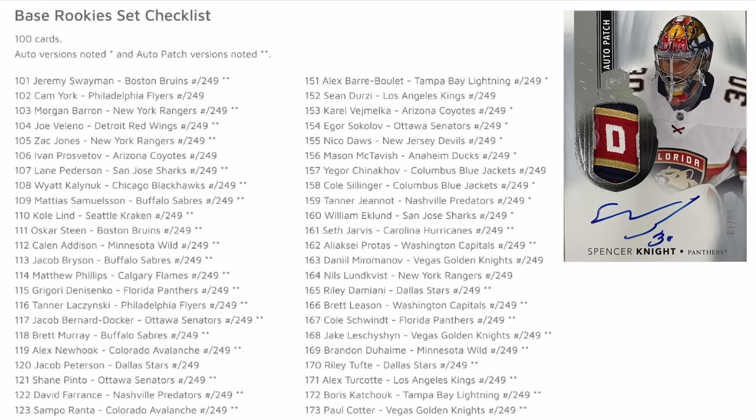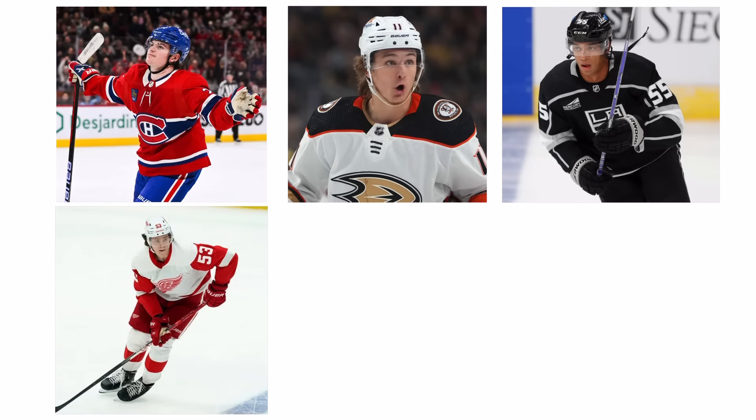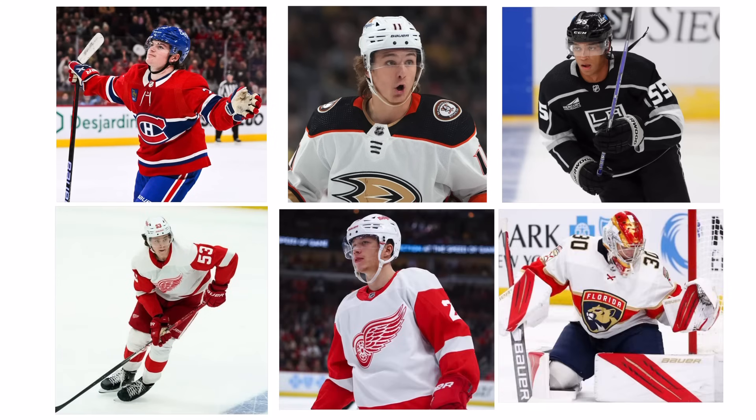Shifting our focus to the Cup RPAs, let's take a look at our short prints numbered out of 99. These are supposed to be the best six players of the rookie class, and this year we have Cole Caulfield, Trevor Zegers, Quinton Byfield, Moritz Seider, Lucas Raymond, and Spencer Knight. With the recent explosion of Quinton Byfield, I would say Upper Deck was pretty spot on with five of the six names here. Spencer Knight is still young and developing so I think it's too early to say for him right now.